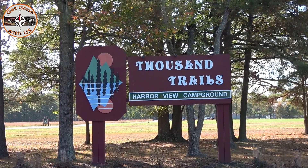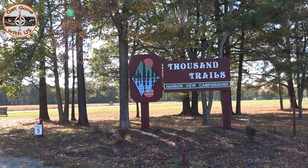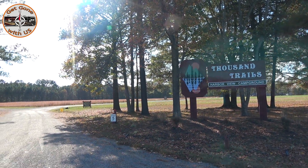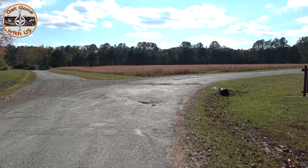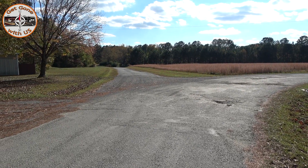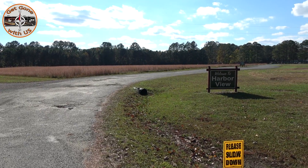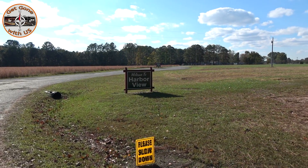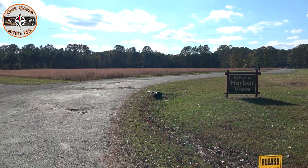Welcome to Harborview Campground. It is part of the Thousand Trails and we are here in Colonial Beach, Virginia. The entrance goes this way — to the right is the campground, to the left is storage. And everywhere you can see there's just vast room for expansion here. Harborview has 77 acres of land. Let's go show you around.